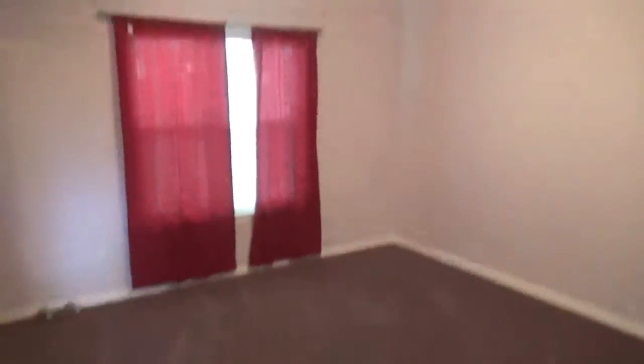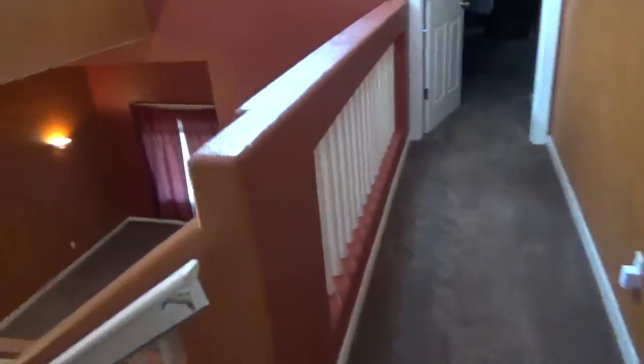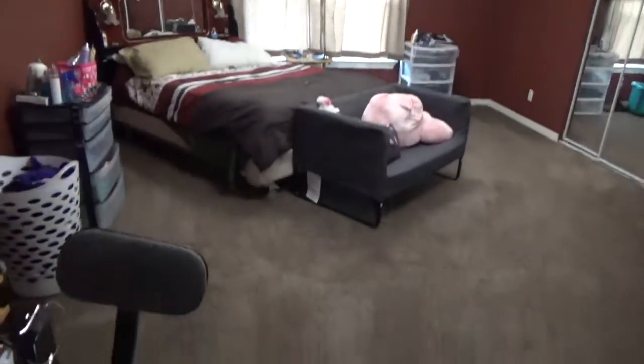This is the third and final bedroom — again, very spacious. Here's a shot looking down. We'll go ahead and take a look at the master. Here's the master — again, very spacious. It doesn't look so on the video, but it is very big.